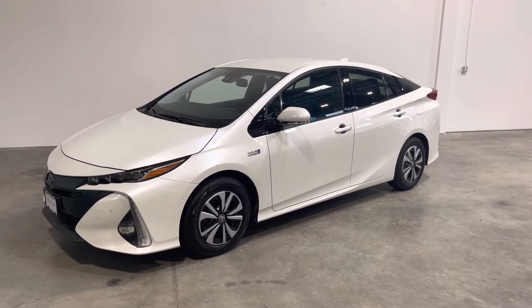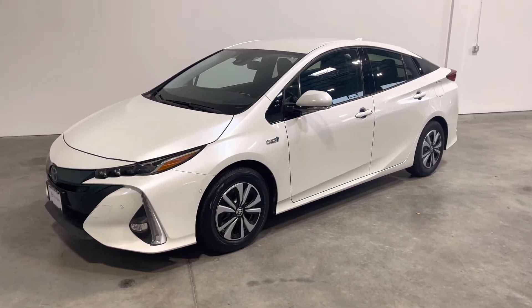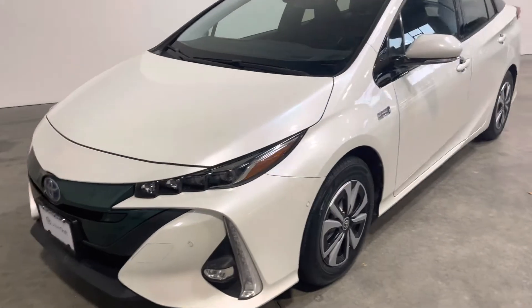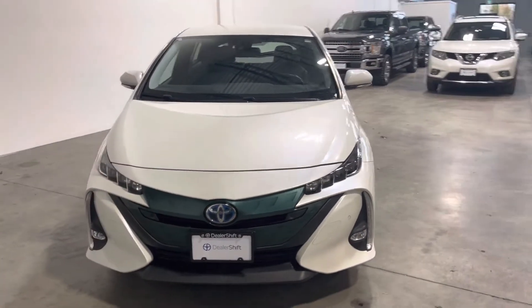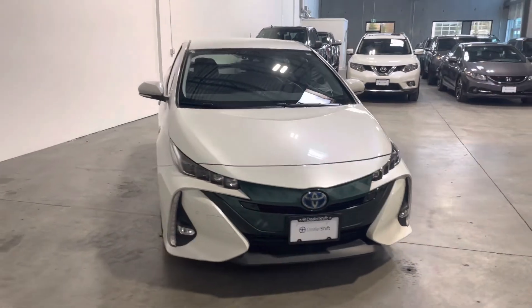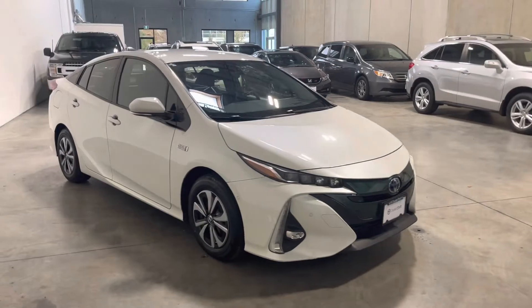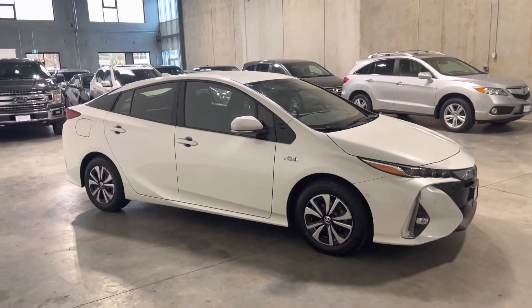Hey everyone, here's a quick look at the 2018 Toyota Prius Prime Technology. This is a locally owned and accident-free Prime finished in a blizzard white pearl exterior on a black interior. This Prime comes recently traded in and safety inspected with two sets of keys and is fully take-home ready. Overall the vehicle presents extremely well with no major blemishes to point out at all.